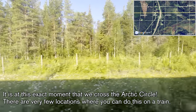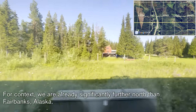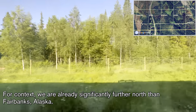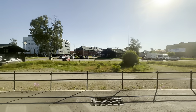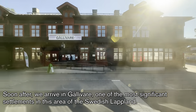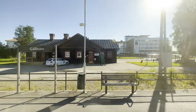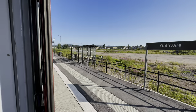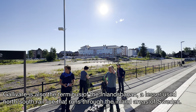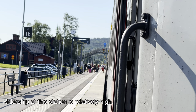It is at this exact moment that we cross the Arctic Circle. There are very few locations where you can do this on a train. For context, we are already significantly further north than Fairbanks, Alaska. Soon after, we arrive in Gällivare, one of the most significant settlements in this area of the Swedish Lapland. Gällivare is also the terminus of the Inlandsbanan, a lesser-used north-south rail line that runs through the inland areas of Sweden. Ridership at this station is relatively high.